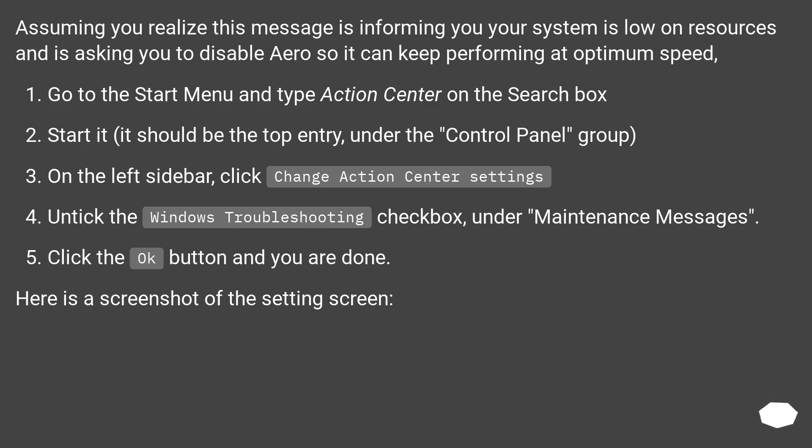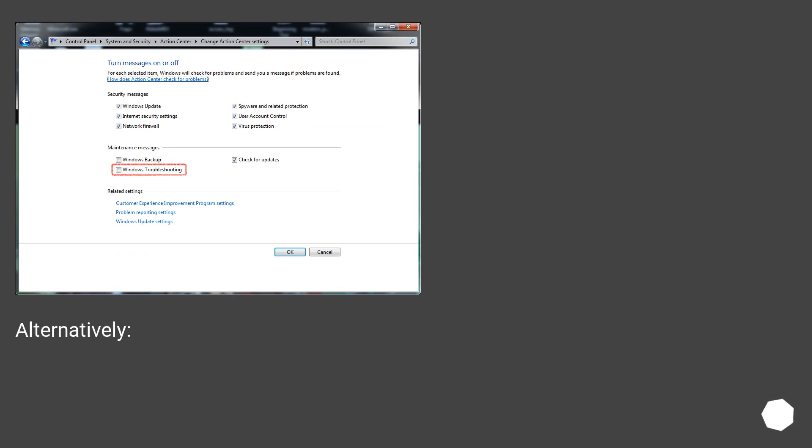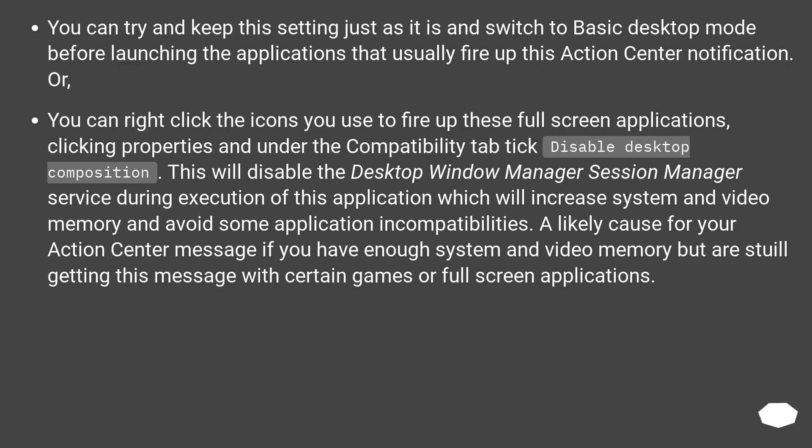Here is a screenshot of the settings screen. Alternatively, you can switch to basic desktop mode before launching applications that usually trigger this Action Center notification. Or, right-click the executable icons for those full screen applications, click Properties, and under the Compatibility tab tick 'Disable Desktop Composition.' This disables the Desktop Window Manager Session Manager service during execution, which increases system and video memory and avoids some application incompatibilities.